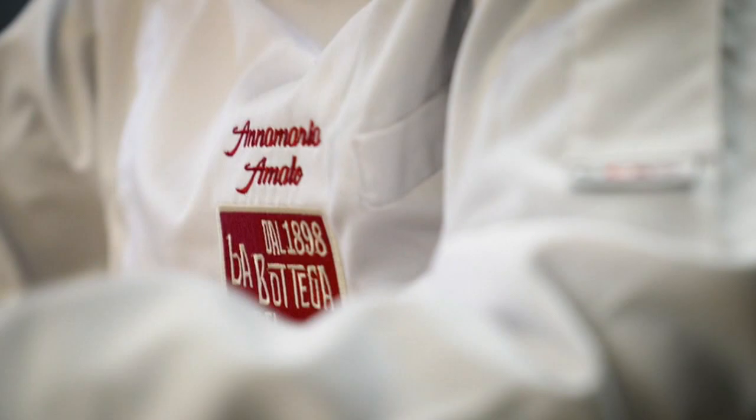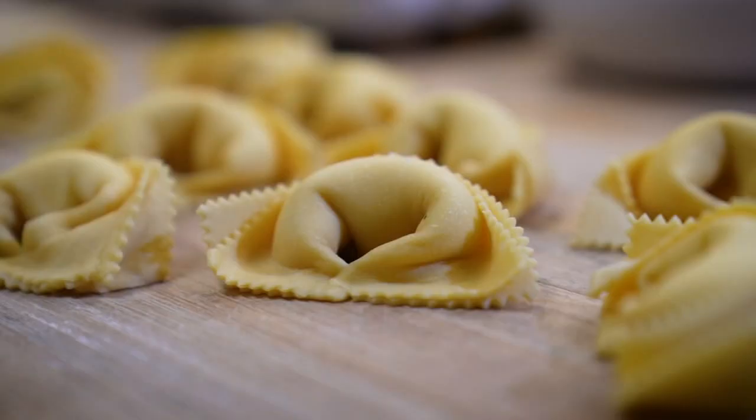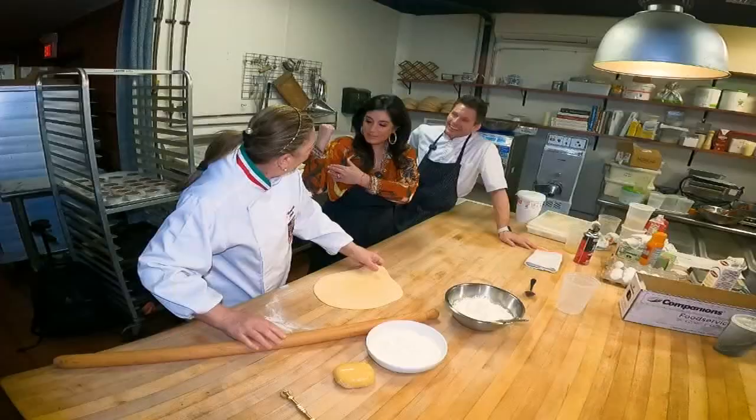Anna Maria says the secret to the tortelloni is the tradition. All the grandparents, grandmothers, they all use it with the rolling pin. The bigger the rolling pin, the better the tortelloni. No machines — this is all by hand. They stretch it out all by hand, make these beautiful circles. This is good for your muscles.